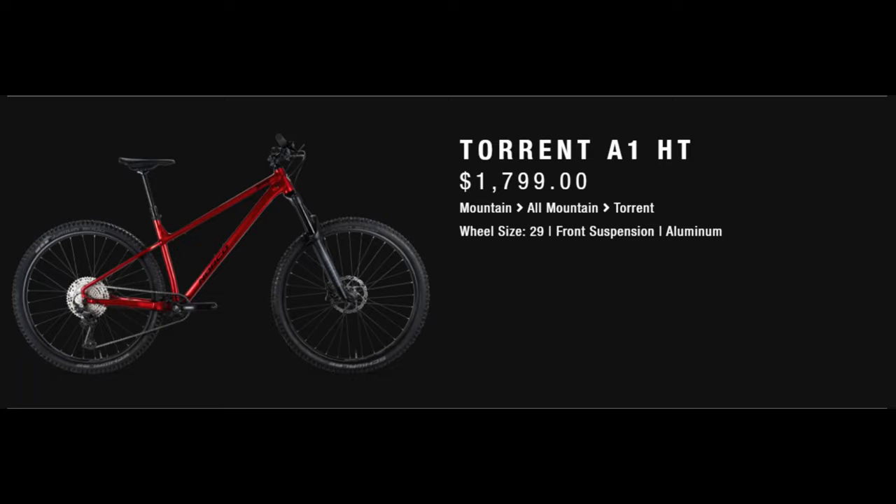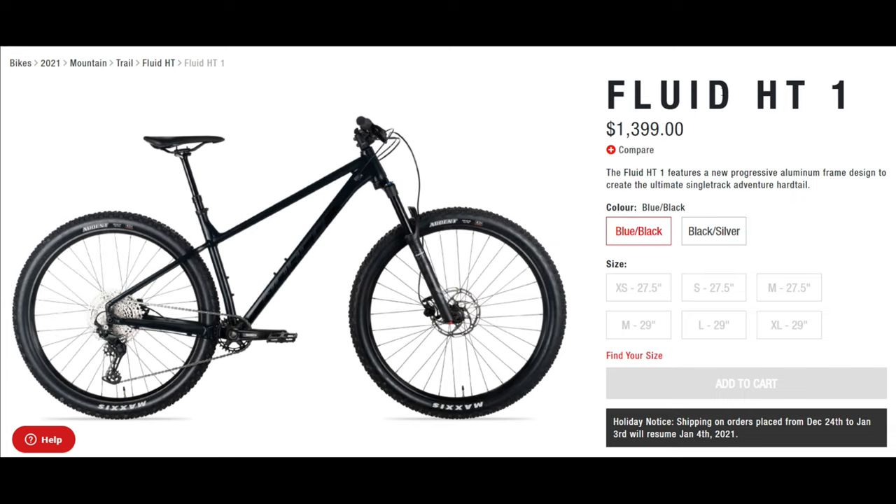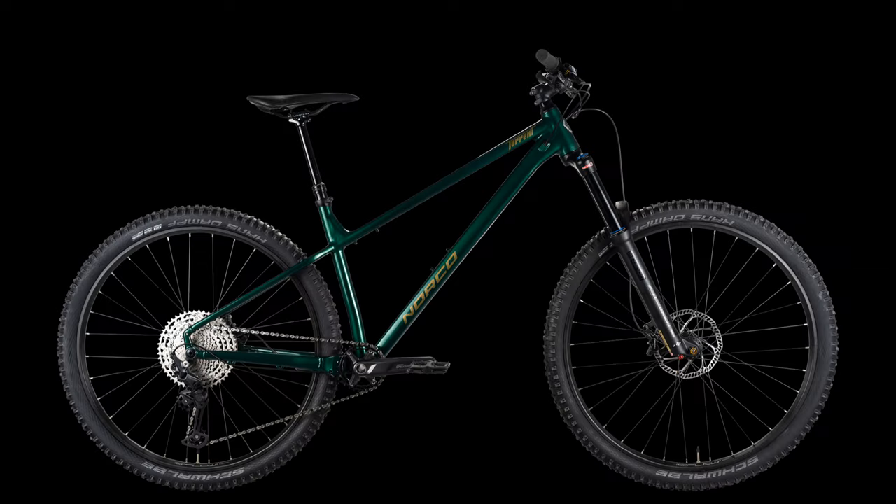There is a higher spec model for $1,800 that comes with a RockShox 35 air fork, if you're not so sure about that Suntour coil fork. Norco also makes the Fluid hardtail for $1,400, which is another great bike that's probably better suited for this list, but I think the Torrent is too sick not to put on this list.